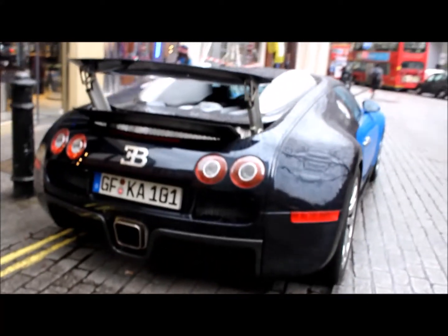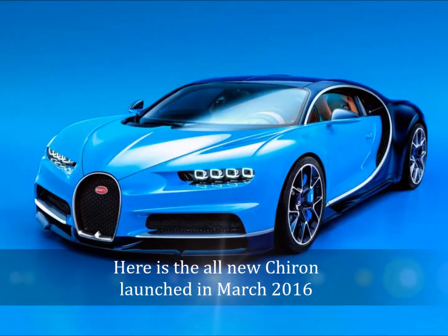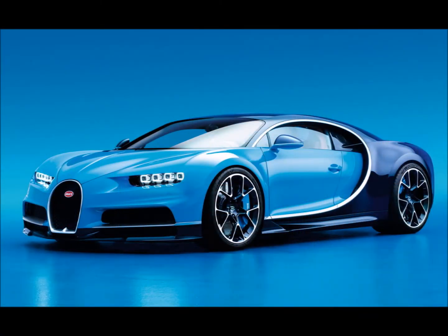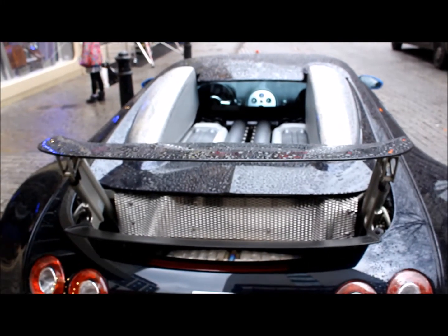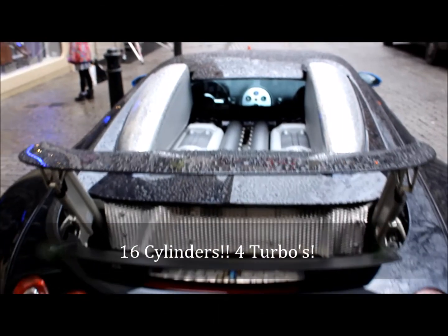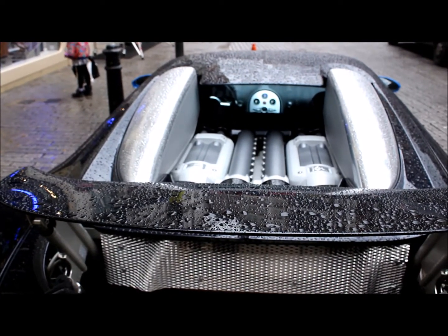It came into production in 2005. I can't believe it's been around for 11 years. Now it's being replaced by the all-new Chiron, which I can't wait to see — I promise to get even more excited when I see the Chiron. This model has 1001 horsepower, produced by the 8-litre 16-cylinder engine, set out like two narrow-angle V8 engines bolted together with four turbochargers.